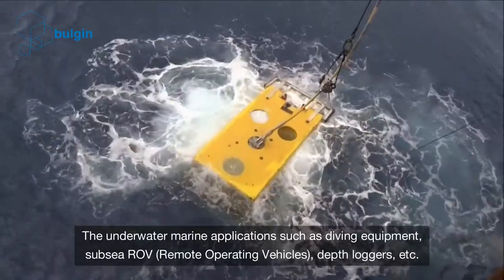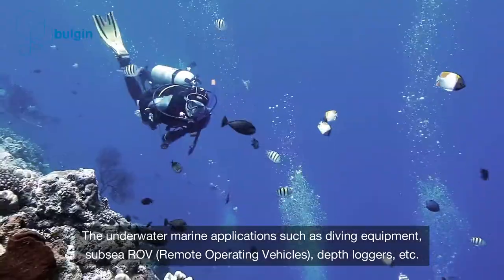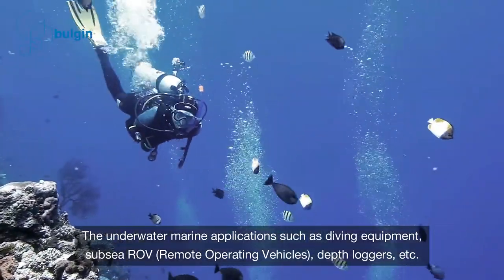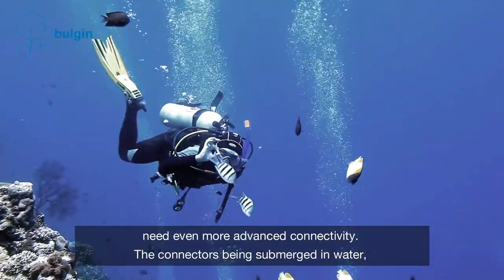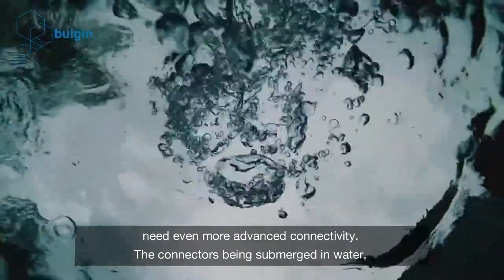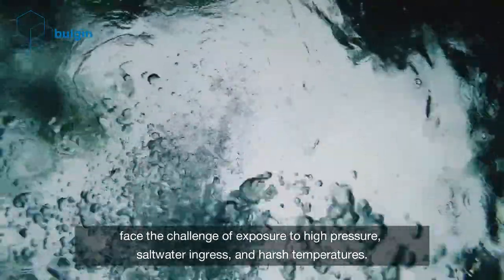The underwater marine applications such as diving equipment, subsea ROV — remote operating vehicles — depth loggers, etc. need even more advanced connectivity. The connectors being submerged in water face the challenge of exposure to high pressure, saltwater ingress and harsh temperatures.